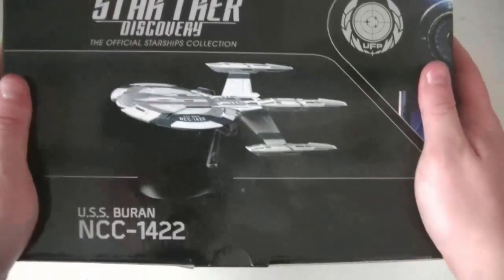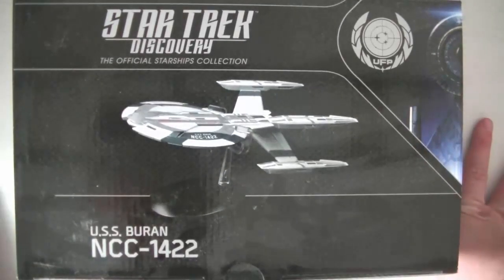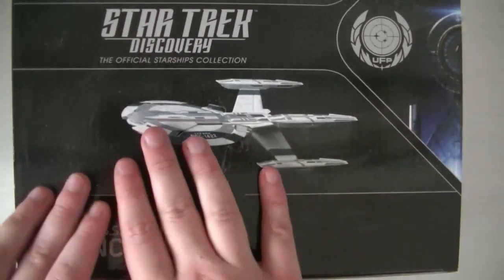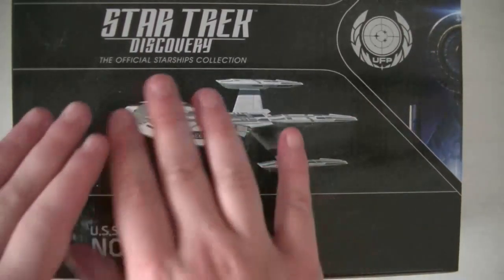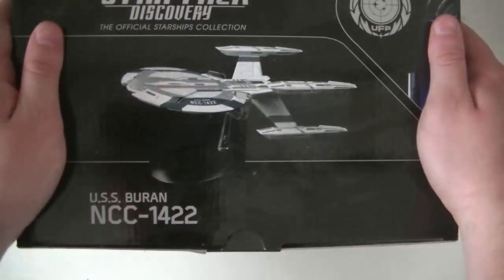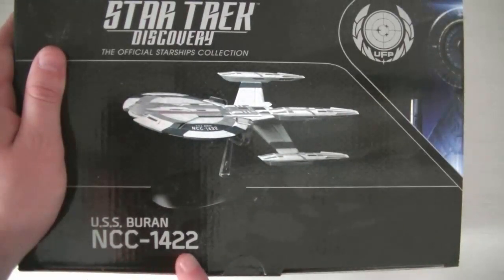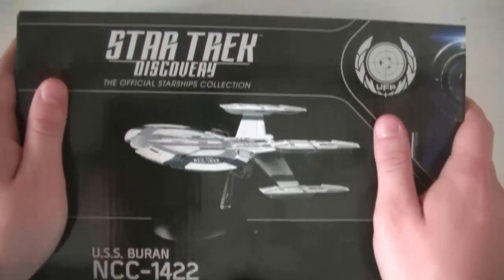Salut tout le monde, c'est Tintin, comment allez-vous ? Aujourd'hui on se retrouve non pas pour une vidéo de la collection officielle de vaisseau Star Trek, mais pour la collection officielle de vaisseau de Star Trek Discovery. Et on se retrouve pour l'USS Buran, NCC-1422.